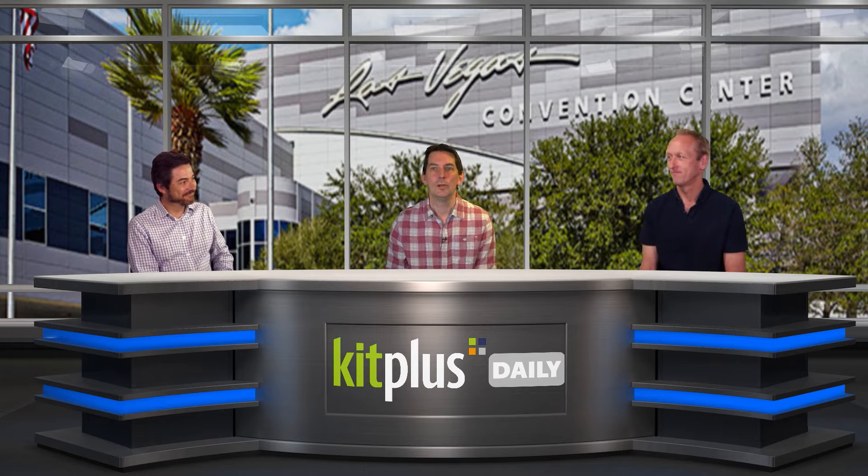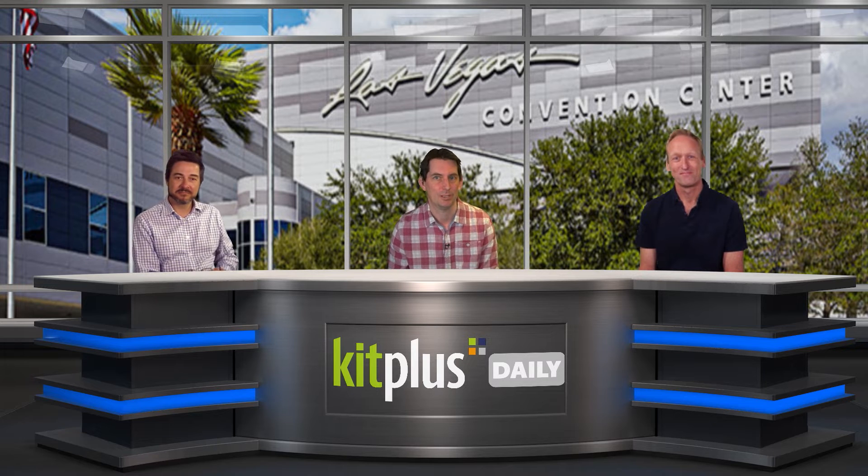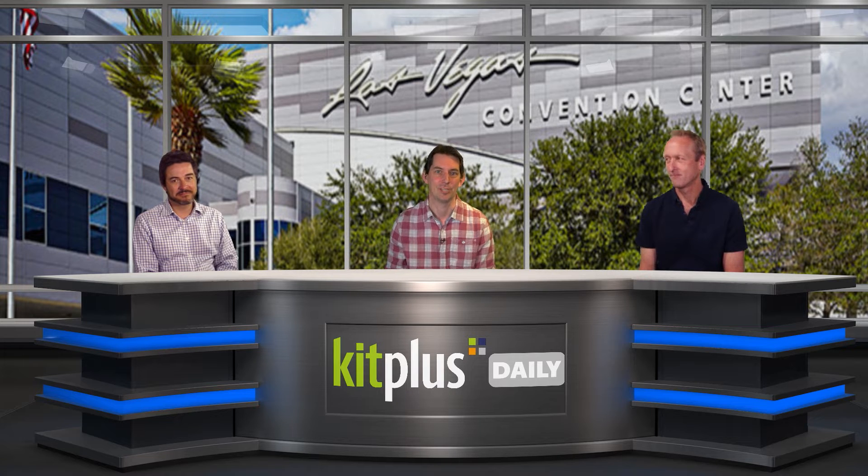Normally this time of year it would be the last day at NAB and as Simon said yesterday by now we would literally be on our knees. The Las Vegas Convention Centre is huge but despite this we do miss it and we send our regards to the staff and our friends at NAB in this difficult time.